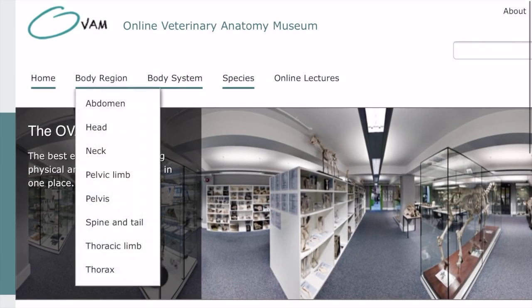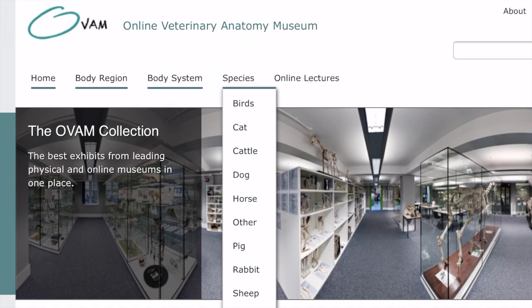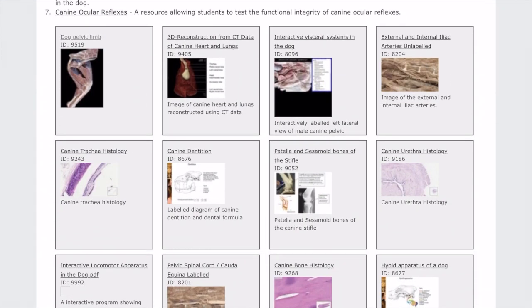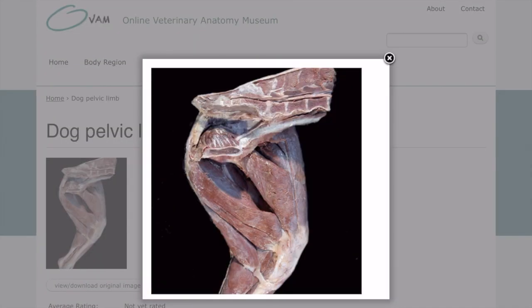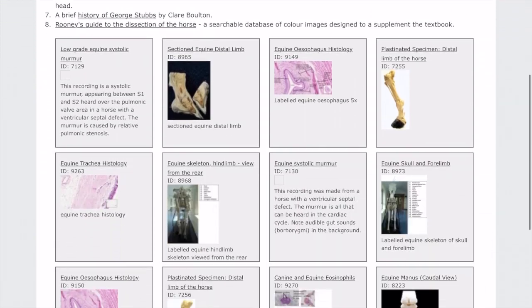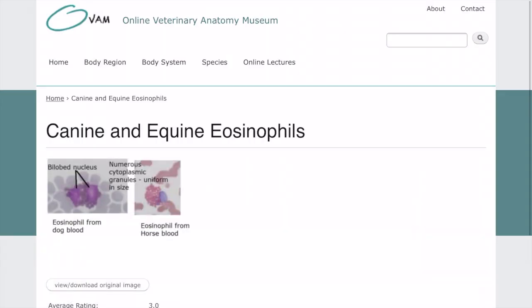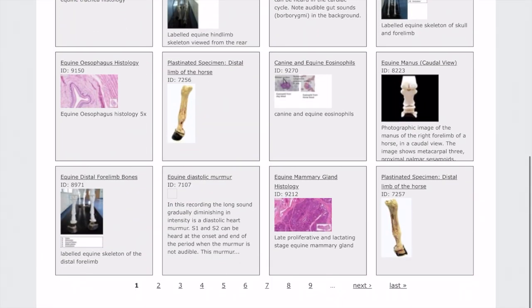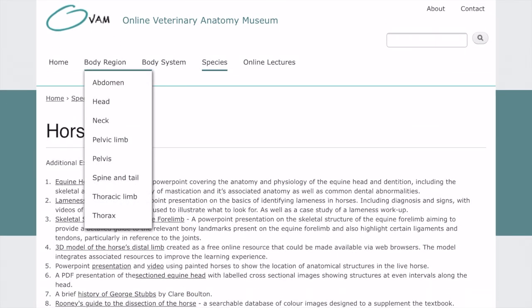Veterinary students are always searching for online resources to help them better understand the course material. Veterinary anatomy is one area where a Google search will locate thousands of possible links for very few credible sources. One of the most credible veterinary anatomy resources is the OVAM — the Online Veterinary Anatomy Museum — which contains a rather large anatomy and histology database of the following species: birds, cats, cattle, dogs, horses, pigs, rabbits, and sheep.